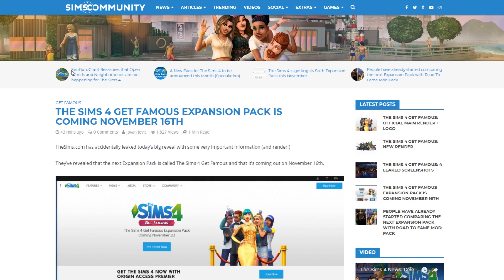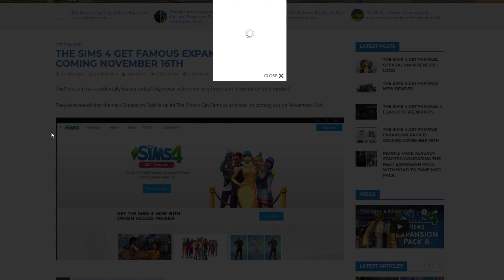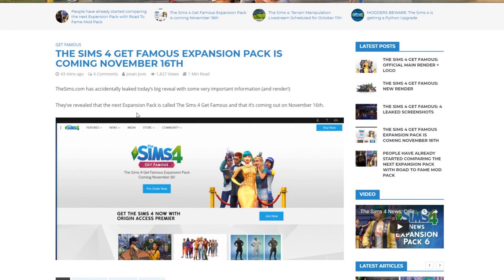First of all, we have an official leak that happened just a few minutes ago — it's the Sims 4 Get Famous expansion pack. It has been listed for a November 16th release, and as you can see on the sims.com website.